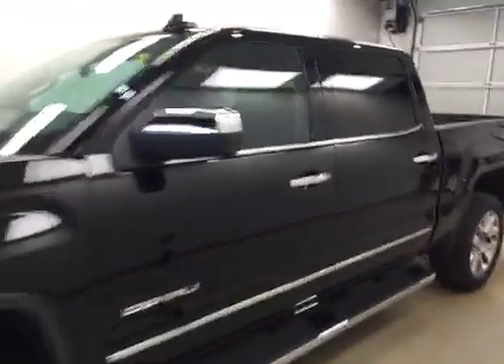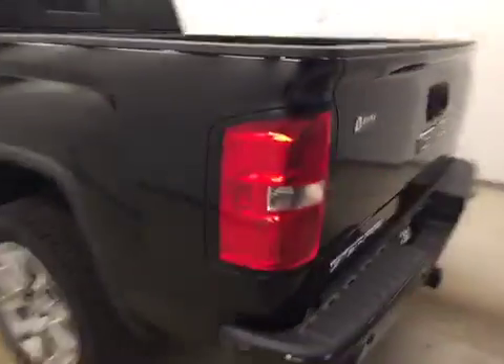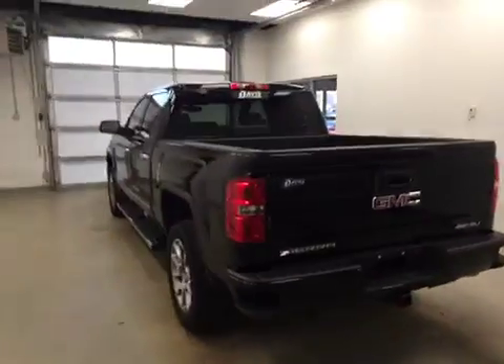This is stock number 159140 on a 2015 GMC 1500 Denali, and our exterior color today is black.